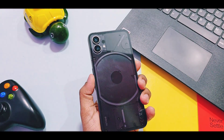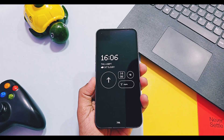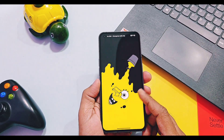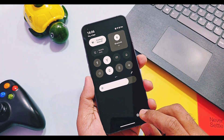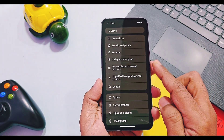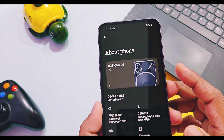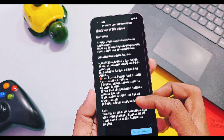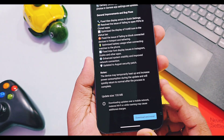Hey, what's up guys, welcome back, you're watching 4Tech. Nothing team has started to roll out a new incremental update for Nothing Phone 1, Nothing Phone 2, and Nothing Phone 2a — all of these devices have the same changelog for this update. Here you can check: I am using NothingOS 3.2 on my Nothing Phone 1 and I received this new 113MB small incremental update.